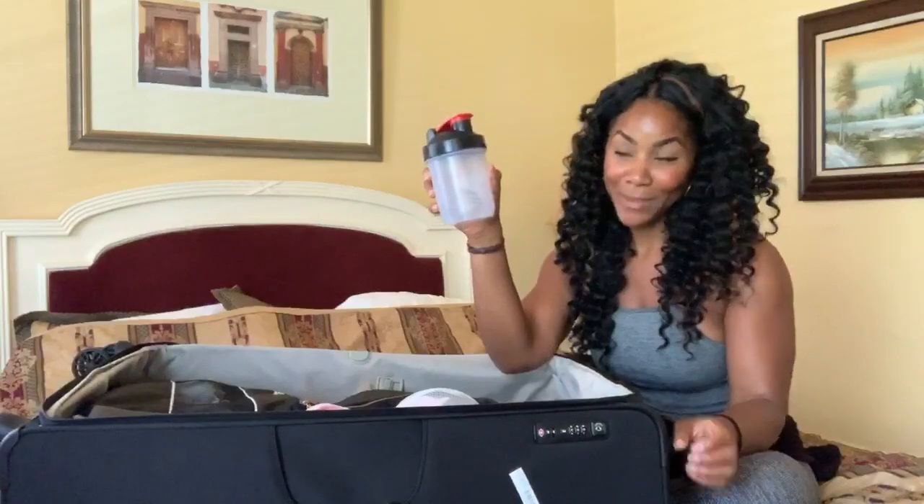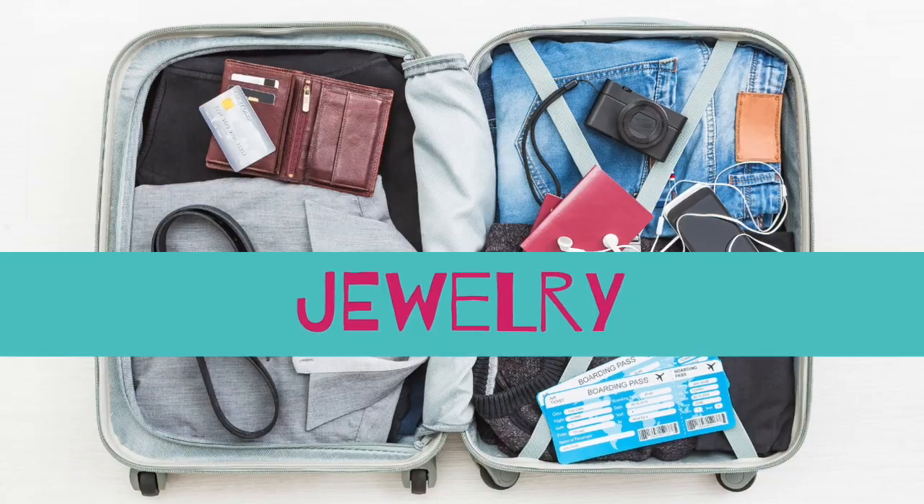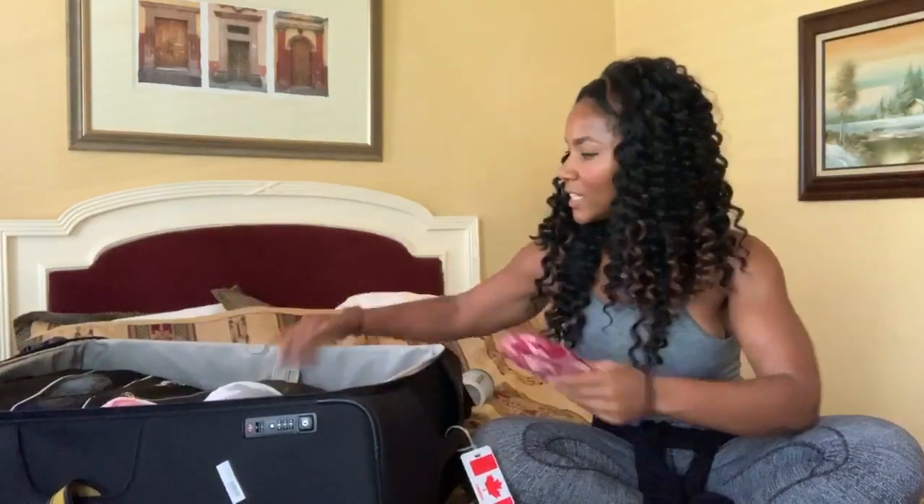I always bring a shaker cup because I'm into fitness and I like my protein supplements. I can find protein almost anywhere, but having my own personal shaker cup has really served me on this journey — wherever I am I just throw my protein in, shake it, and go.